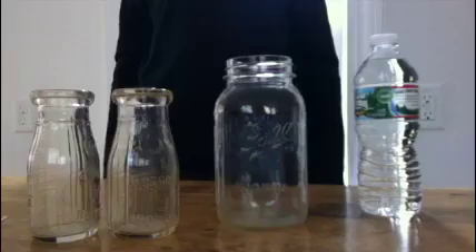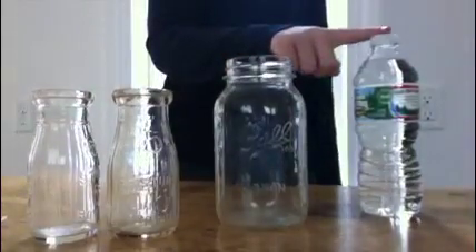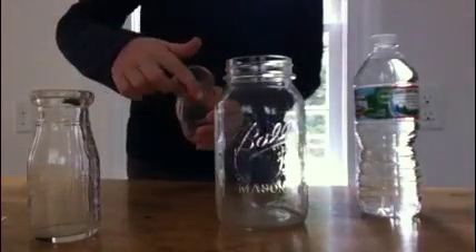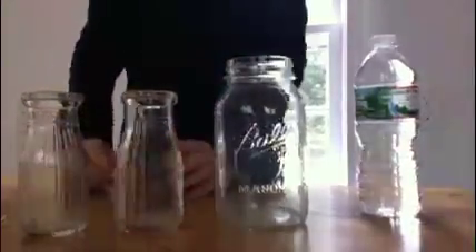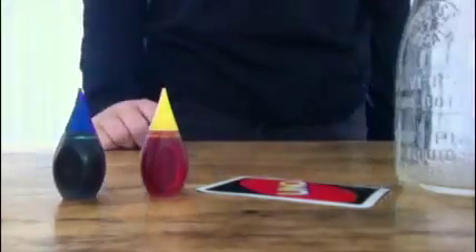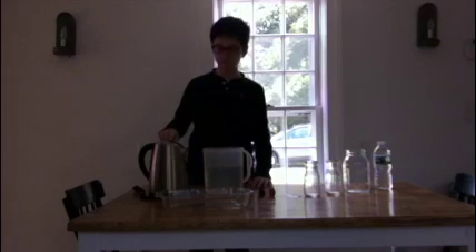For the first experiment, you'll need two identical clear jars. You can also use mason jars or bottles, but you want the opening to be fairly small, and both bottles need to have the same sized opening. You'll also need a playing card, yellow food coloring, blue food coloring, cold water, a kettle, and a clear tray.